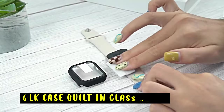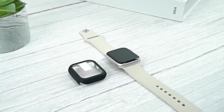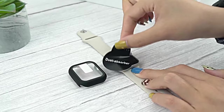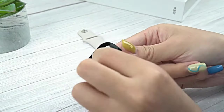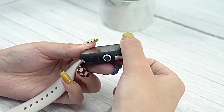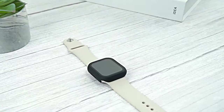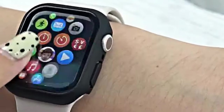At number 6 is the LK Case Built-in Glass. It offers a sleek and protective solution for your Apple Watch 10. Its ultra-thin design and snap-on installation make it easy to apply and remove. The combination of a PC case and tempered glass screen protector provides reliable protection against scratches and wear. The case maintains high touch sensitivity and allows for wireless charging, ensuring a seamless user experience. With its durability and functionality, the LK Case Built-in Glass is a practical choice for users seeking protection without compromising aesthetics.